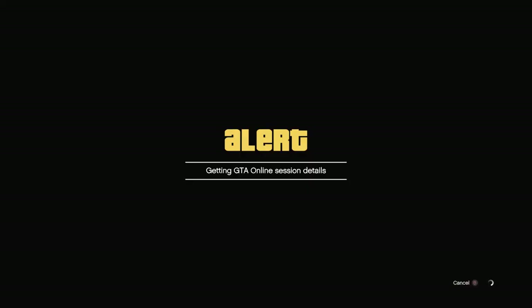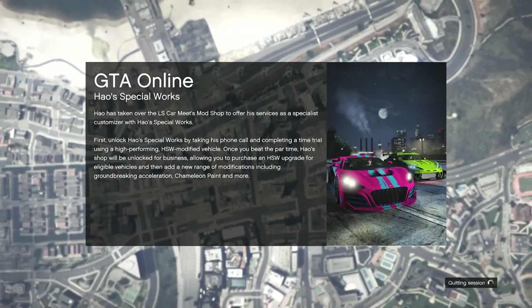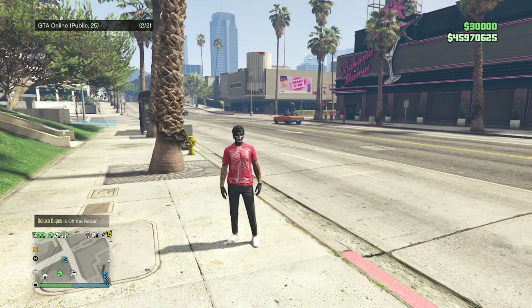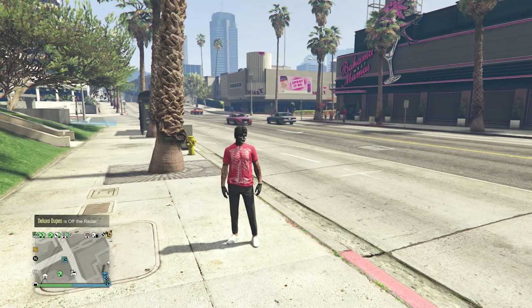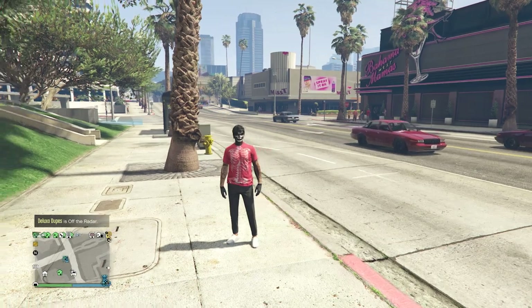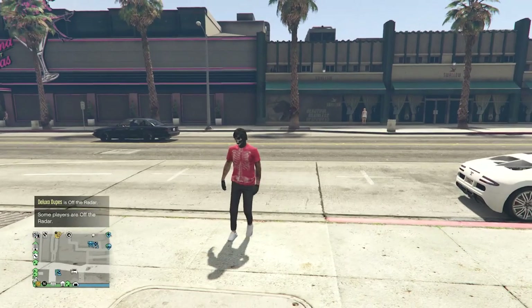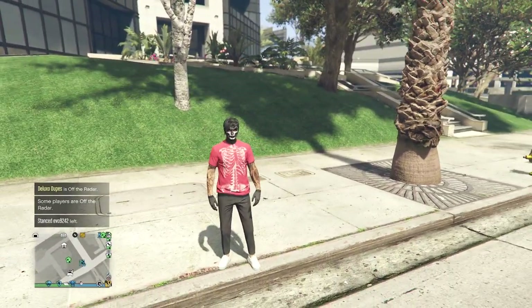As soon as you join a lobby, the logo should transfer over to the shirt you wanted it on. When you load back into a public session, you'll see the logo has transferred to the red shirt. After the logo transfers and you like the outfit, go to the clothing store and save it on whichever slot you want. That's it for this clothing glitch — now let's move on to the fourth glitch.